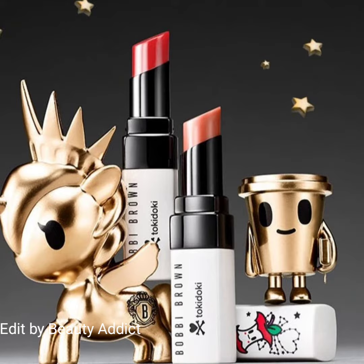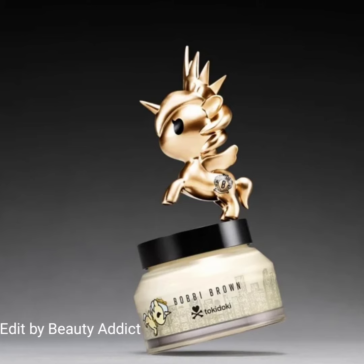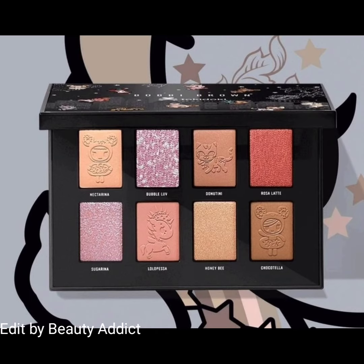The collection also includes luxe shine intense lipsticks, intensive serum radiance primer SPF 25, vitamin enriched face base foundation in deluxe size, soothing cleansing oil, an eyeshadow palette, and accessories like hair pins, a brush, brush holder, and mirror. This collection releases on November 15, 2022, and this is volume 3 of the Bobbi Brown x Toki Doki collection.